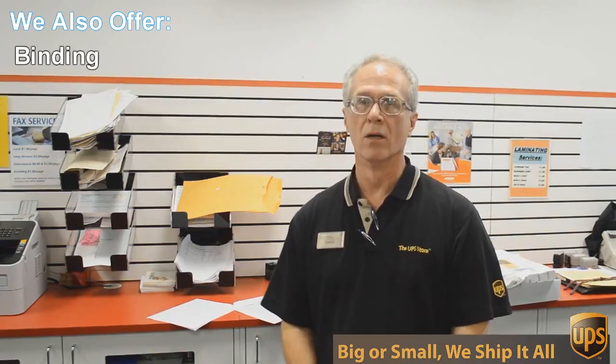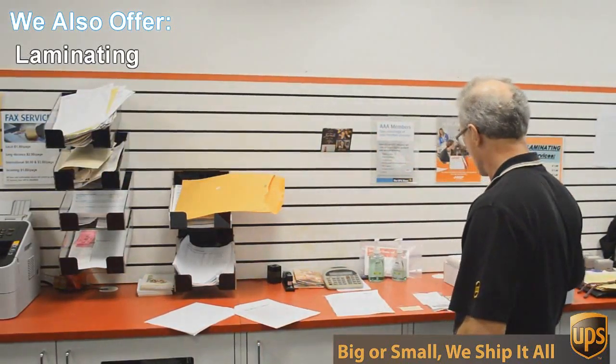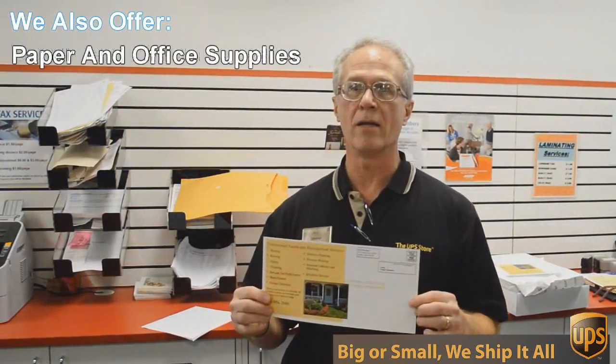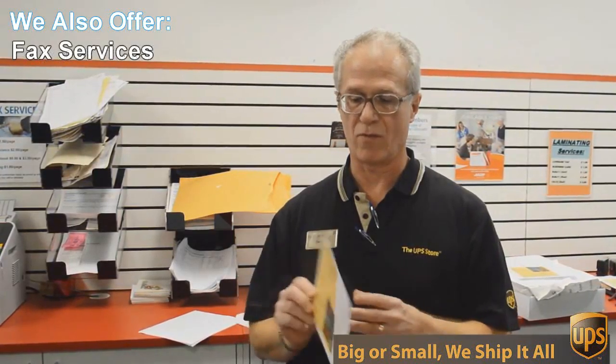We do black and white and color copies and printing. An example of that would be this flyer here that we're doing today. This is a double sided, 6 by 12 inch flyer, full color and we're going to send out 717 of these to Austin addresses — printed, double sided, color — all for 49 cents each. Can't beat that.